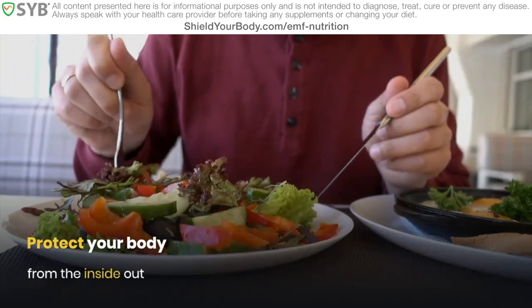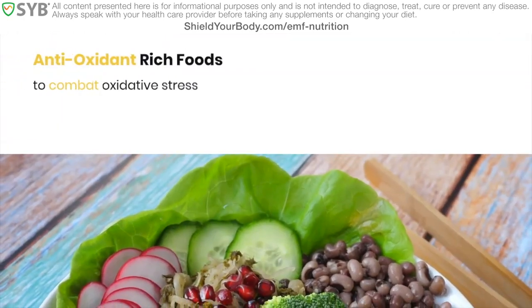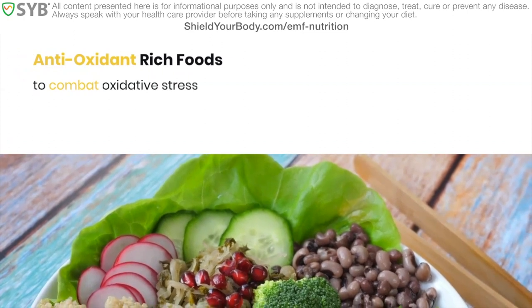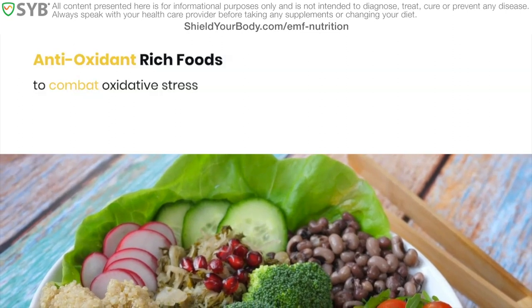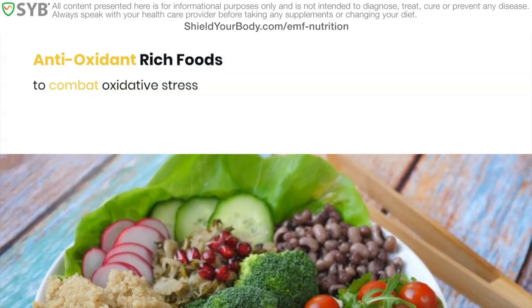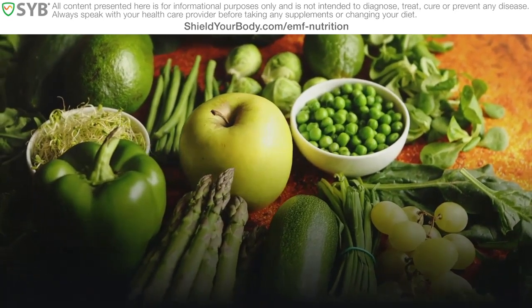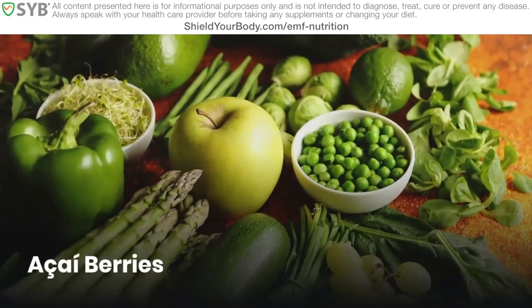One way to do that is by boosting your diet with antioxidant-rich foods. Remember, one of the primary ways that EMF affects your body is through oxidative stress, and antioxidants combat oxidative stress. That means a diet rich with brightly colored, deeply pigmented fruits, vegetables and herbs. Good choices include blueberries, cherries, rosemary, cinnamon, paprika, green leafy veggies, cocoa, pomegranate, plums, and acai berries.